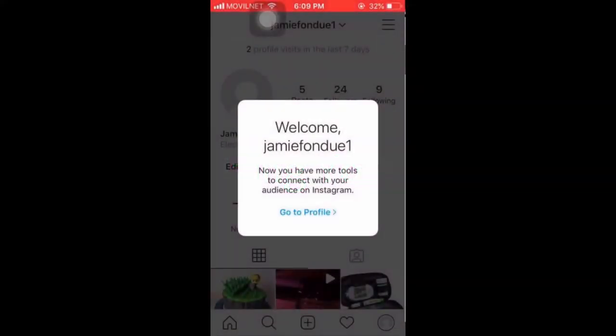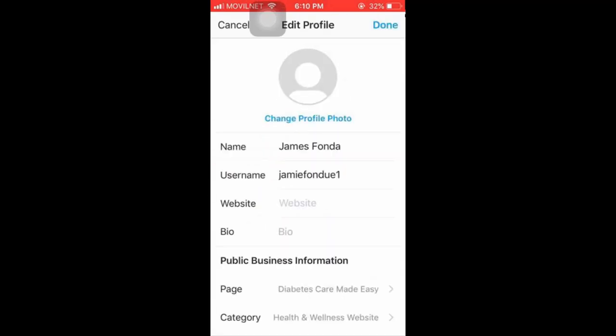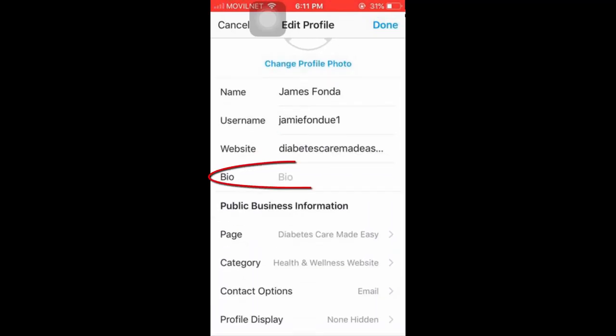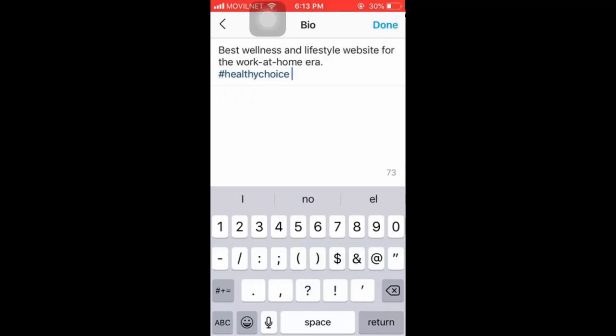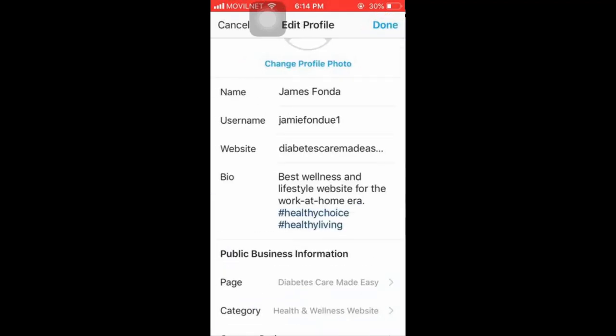Customizing your profile: now that you've successfully switched to a professional account, tap Go to Profile, then Edit Profile. Tap on Website to add your business website URL. Tap on Bio to add a brief description of your brand or business and add keywords as hashtags related to your business and niche. You can later use this field as part of a funnel, sending people from a post to an actionable link in your bio. Tap Done when finished. This is how you can get your Instagram account ready for business.